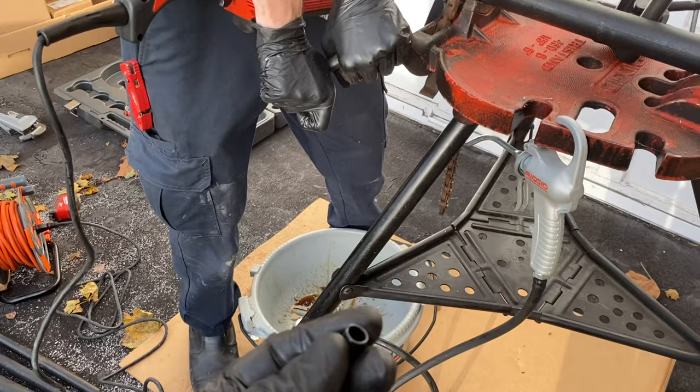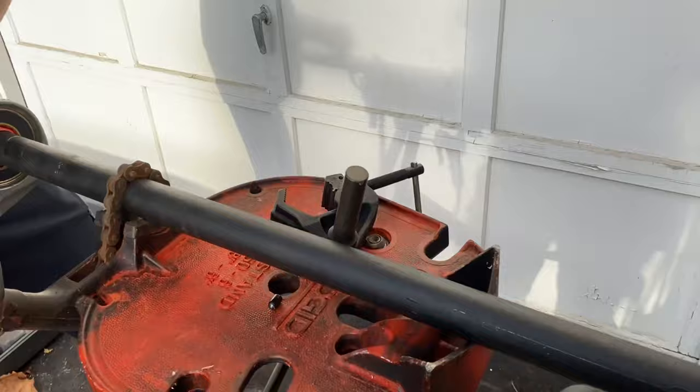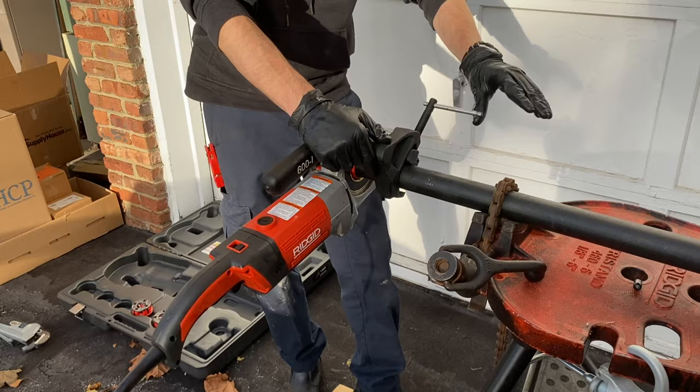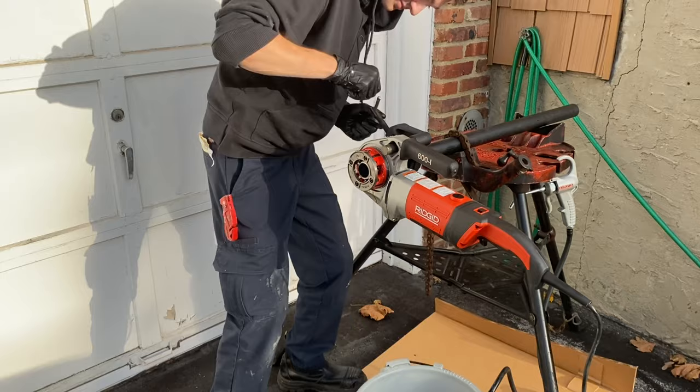Daniel was also trying to squirt oil in it and realized the brand new Ridgid oiler still had the cap on it. All right, so now you can thread that with the vice — make sure it's nice and tight and it won't lift you up while you're trying to thread. Did it really lift you up? Yeah.